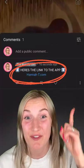Before I show you, I just found an app where you can erase anything from your photos and I mean literally anything. Just click here in my comments if you want to try it too.